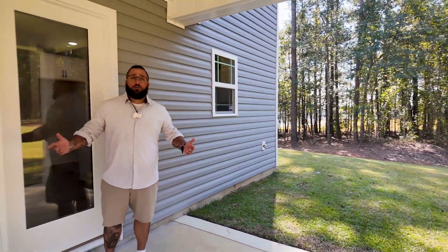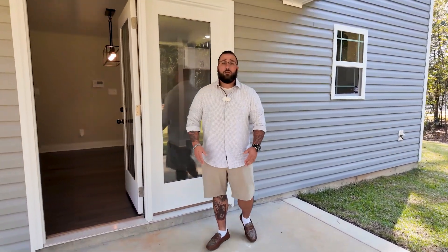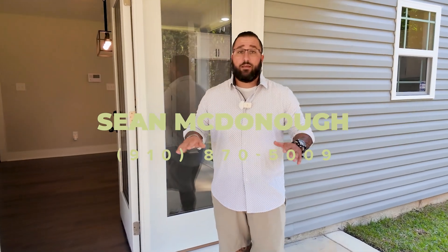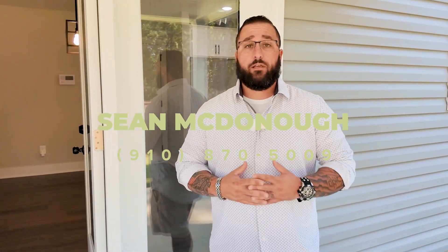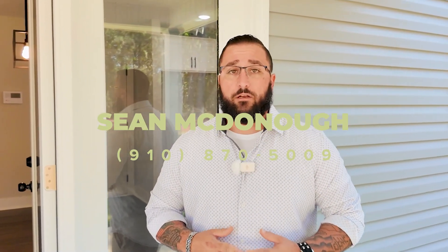That'll do it for 247 North Horace Walters Road in Raeford, North Carolina. If you want to see this listing or any listing like it or anything in the Raeford area, please feel free to give me a call at 910-870-5009. This is Sean McDonough, your local agent. Thank you.